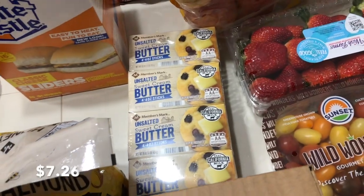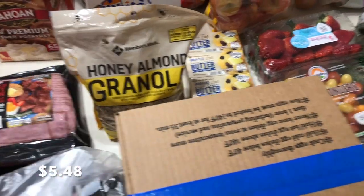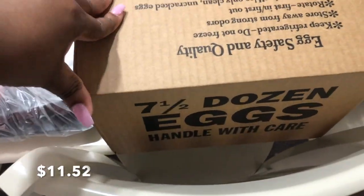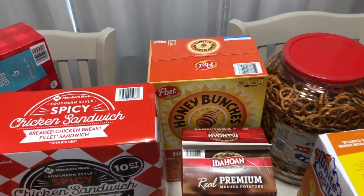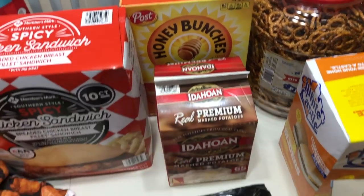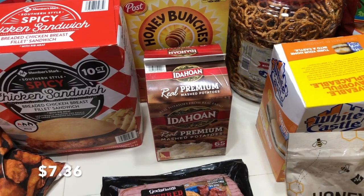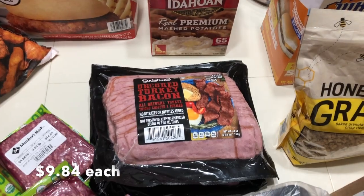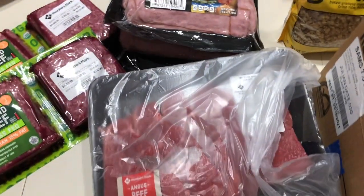We have a big container of pretzels for the kids' lunches, some White Castles for the kids' lunches as well, and then some butter. Of course, we have our granola that we always pick up when we go to Sam's Club. I also got seven and a half dozen eggs, and some Honey Bunches of Oats, the honey roasted flavor. I got some mashed potatoes for those days when I don't want to make homemade mashed potatoes.